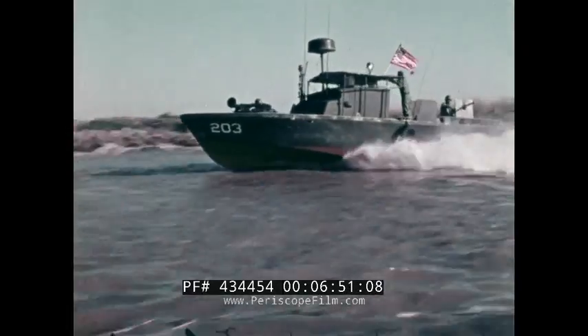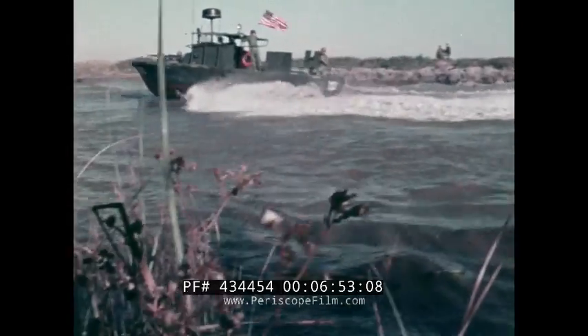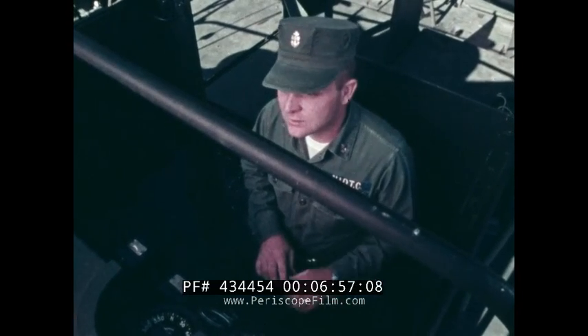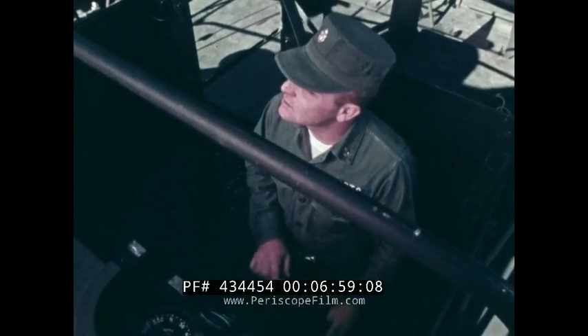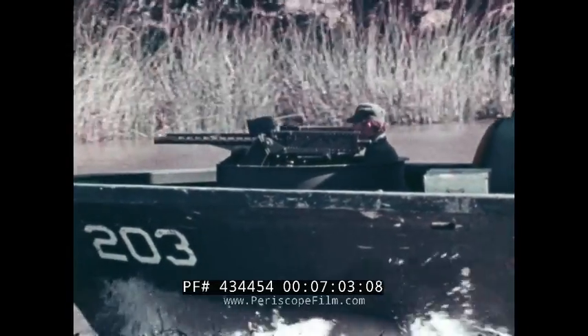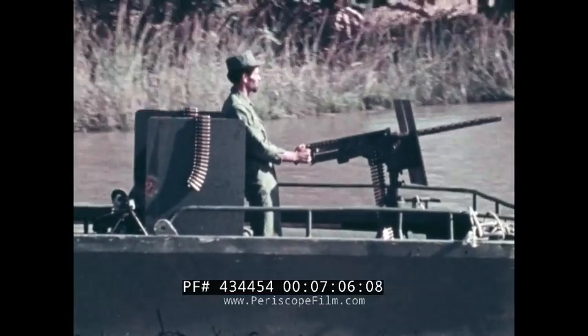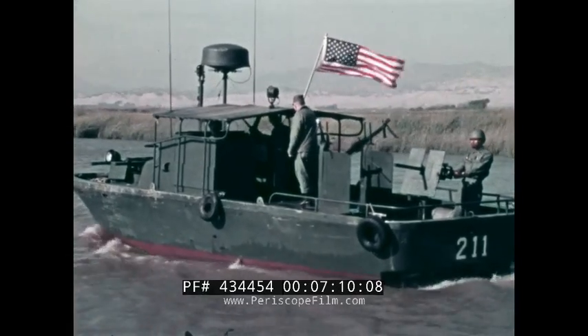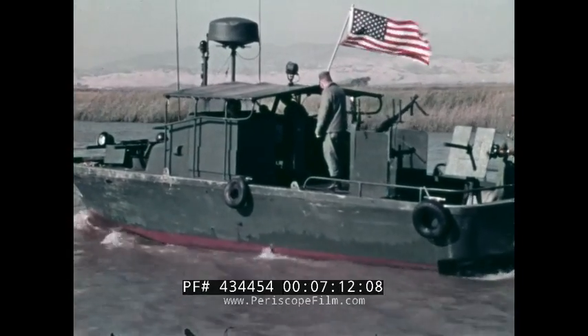The PBR requires a cross-trained crew of four: a boat captain who runs the boat and operates the radio and radar; a gunner's mate to operate the forward guns; a seaman who operates the aft guns; and an engineer who takes care of the boat machinery and mans the midship machine guns.